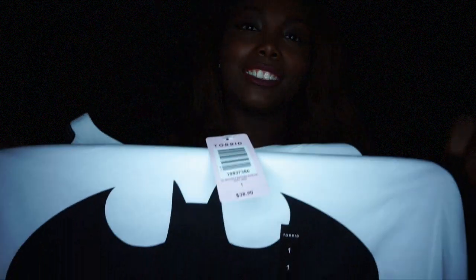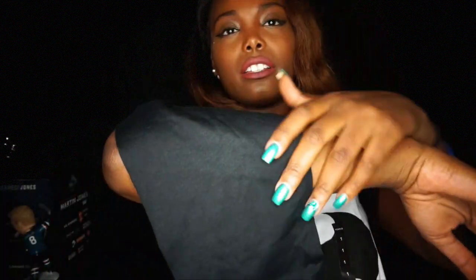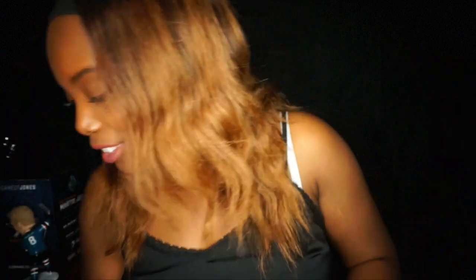Okay, the next shirt is my favorite — it's in size one. It's a baseball tee style with black sleeves and a Batman logo. It's just lit; I can't wait to wear this. And that's it for bag number one!